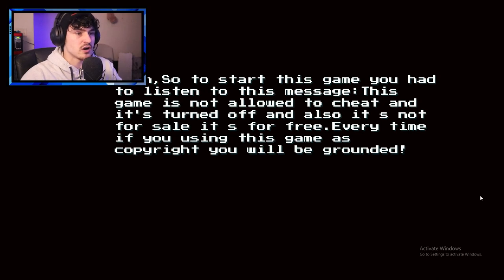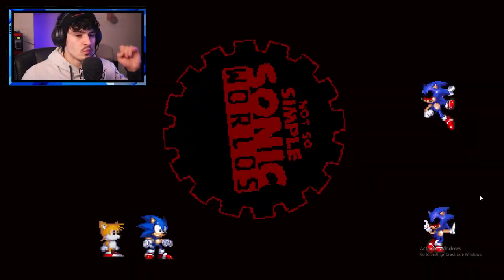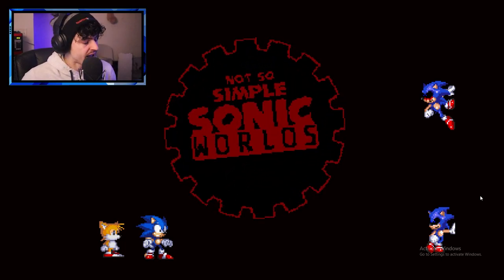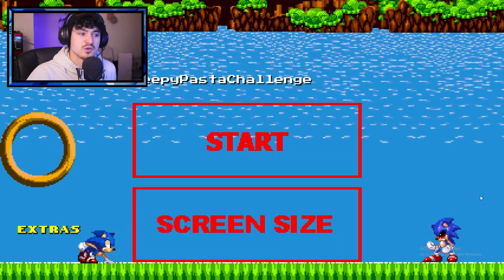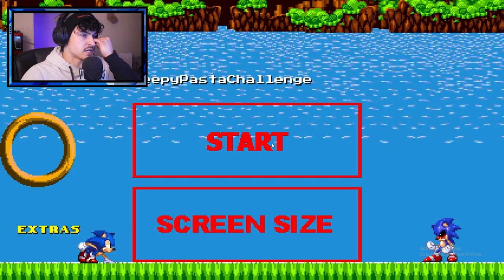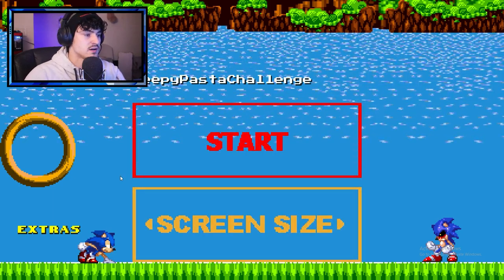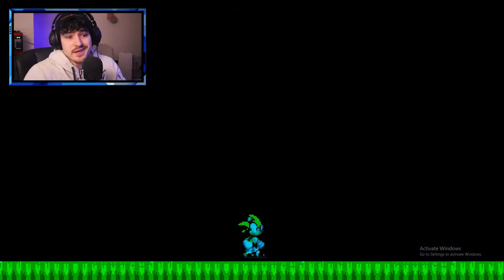So the start of this game you had to listen to this message: this game is not allowed to cheat — so it's turned off. Well, I didn't even know there was a cheating thing involved. But we're playing Sonic.exe First Wish by the Sonic HQ Fan Games, which by the way I have to go check out on my own. I keep forgetting. Guys, let me know in the comment section as well as the Discord to tell me every time to go check it out.